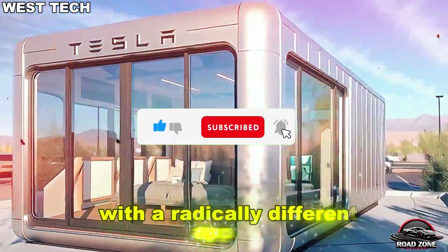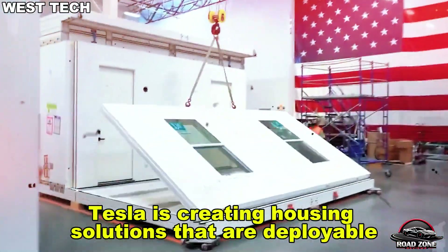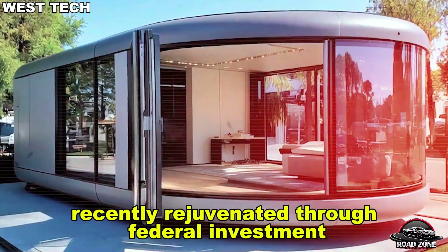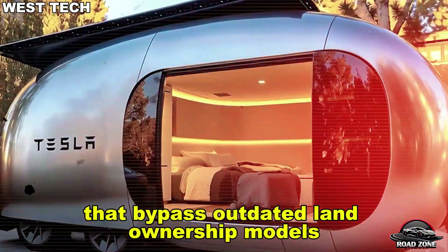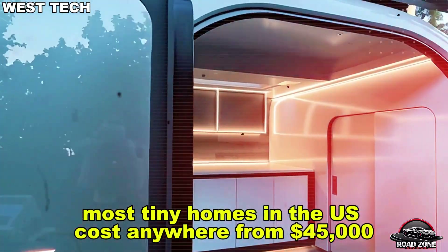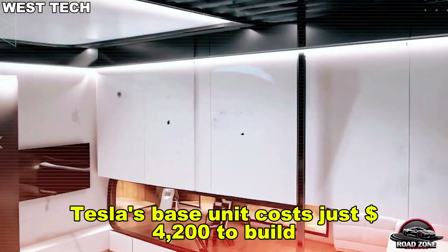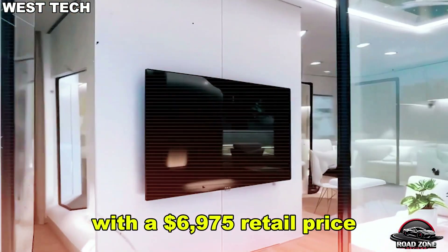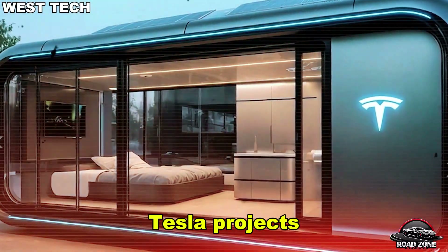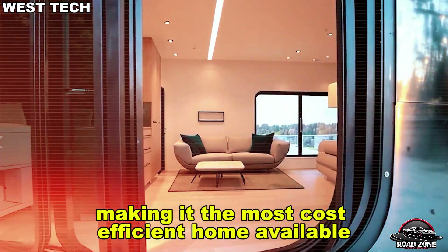Tesla, however, is entering the housing arena with a radically different approach by leveraging its strengths in factory-scale manufacturing and renewable energy, creating housing solutions that are deployable almost instantly. Factory-assembled tiny homes are ideal for use near bodies of water recently rejuvenated through federal investment. Compare that to conventional options — most tiny homes in the U.S. cost anywhere from $45,000 to $80,000. In contrast, Tesla's base unit costs just $4,200 to build. With a $6,975 retail price, Tesla earns a modest $2,775 profit per home, then reinvests it into R&D thanks to economies of scale. Tesla projects that manufacturing costs could fall even further to $3,500 per unit by 2027, making it the most cost-efficient home available.